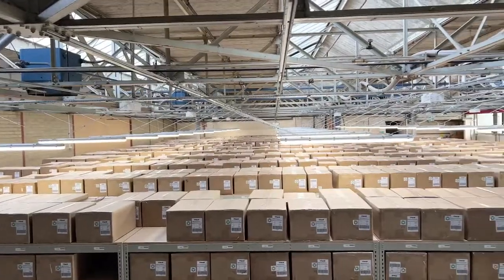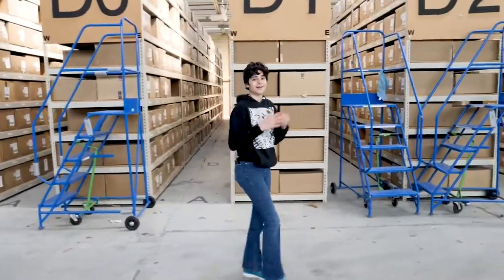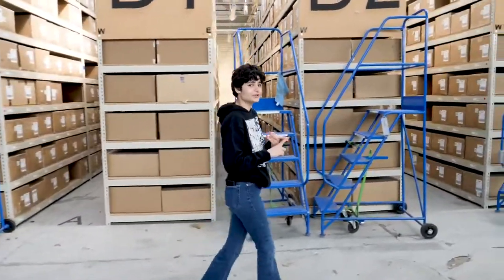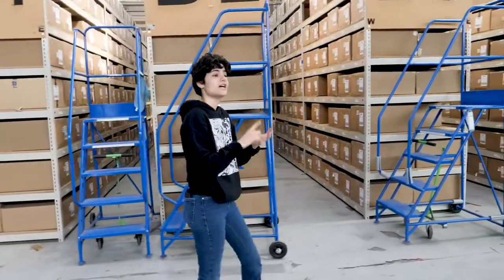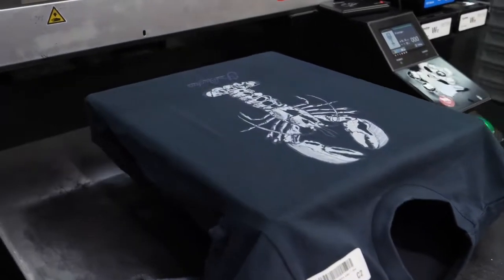Welcome to one of the biggest t-shirt printing factories in Europe. We're in Albany on the Isle of Wight, and today we're going to take a tour of this t-shirt printing factory, show you how print on demand works, and what we do at T-Mill to make it sustainable.